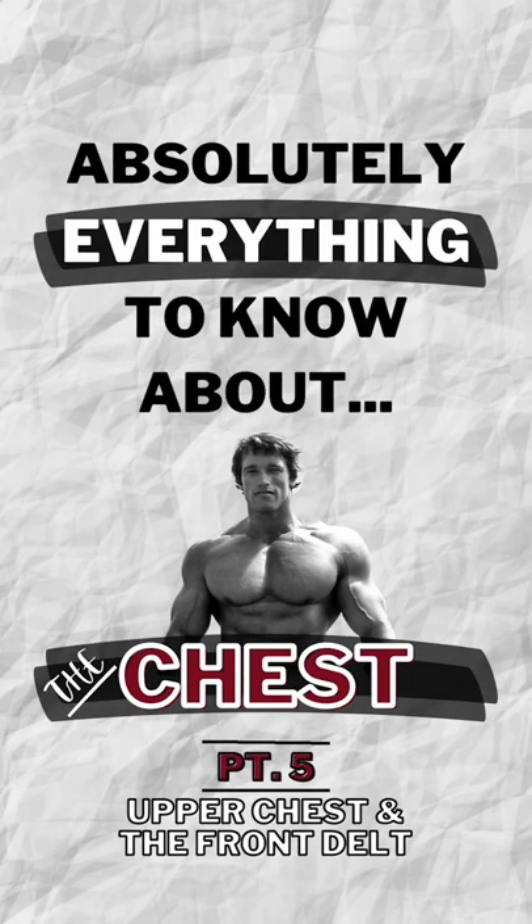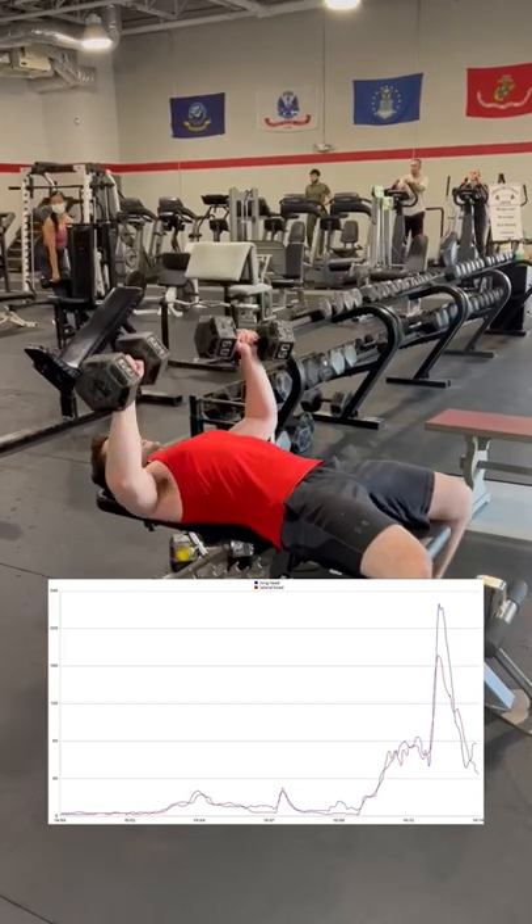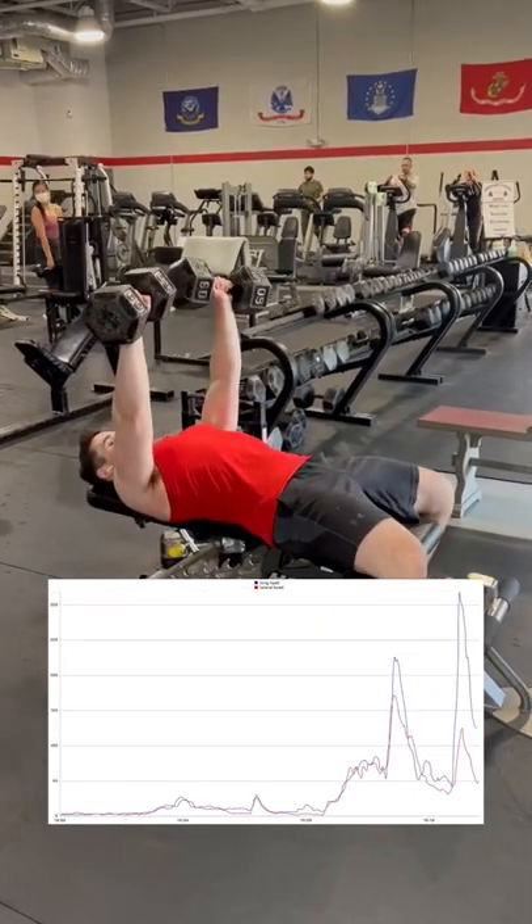Does the shoulder press work the upper chest? In this video I'm recording activation of my front delt, which is the red line on the chart, and my upper chest, which is the blue line.